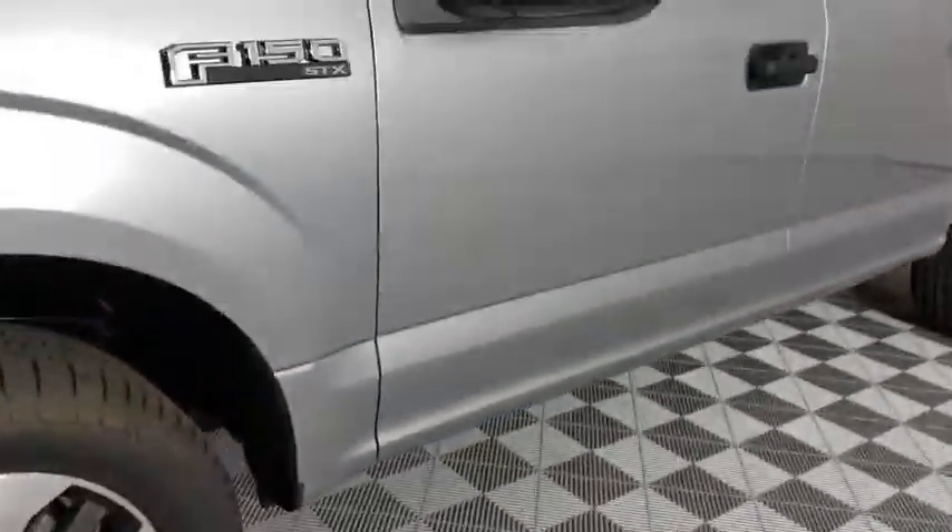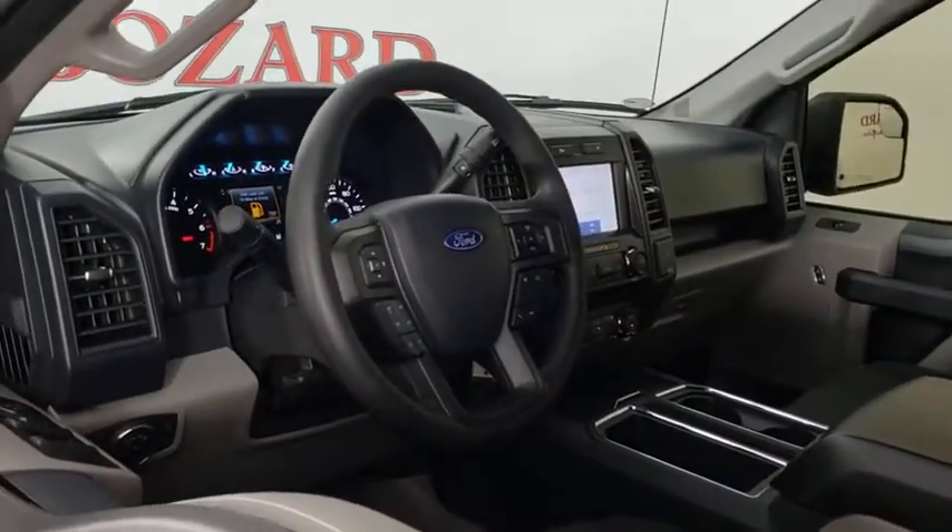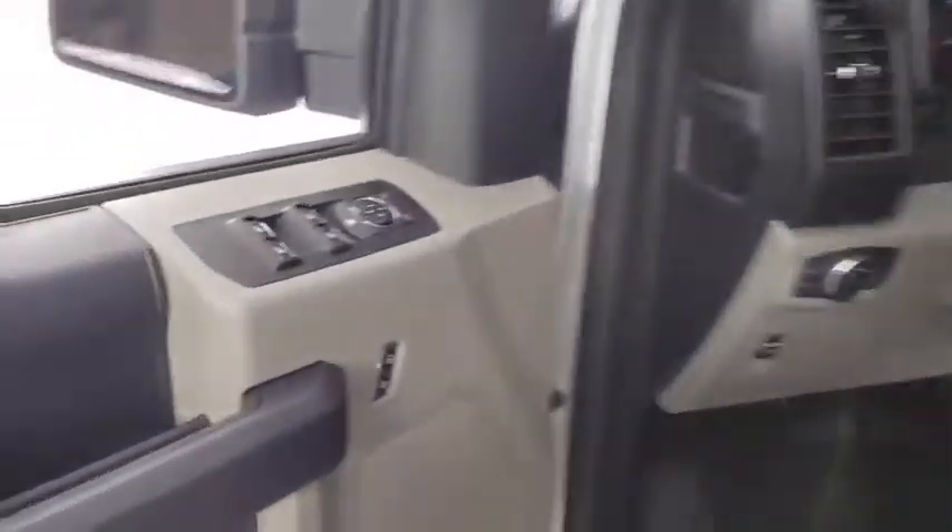Here are some of this vehicle's great options: traction control, dual airbags, power steering, cruise control, four-wheel disc brakes, compass, rear window defroster, fog lamps.